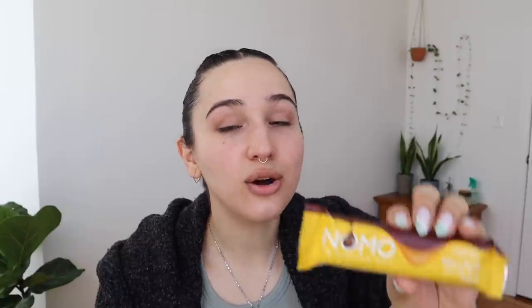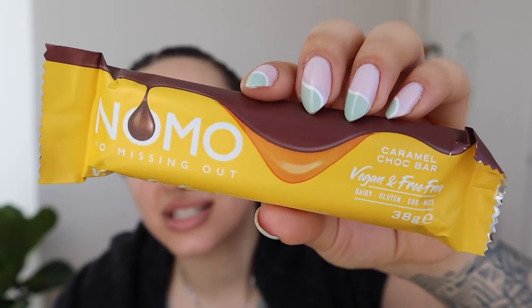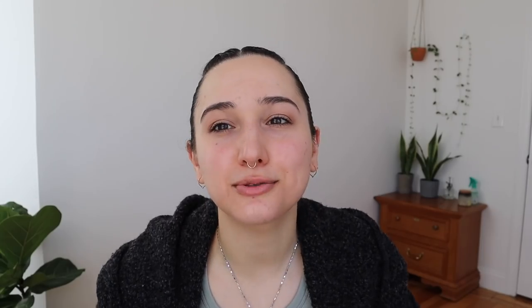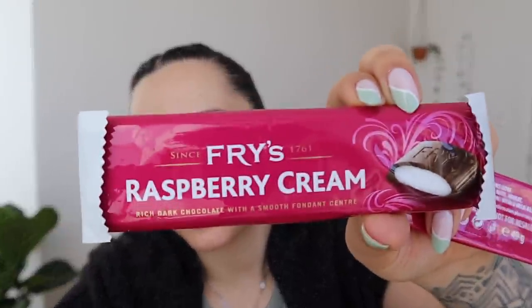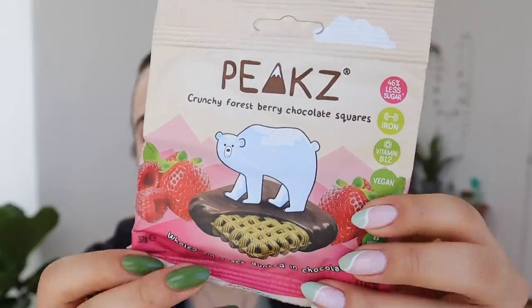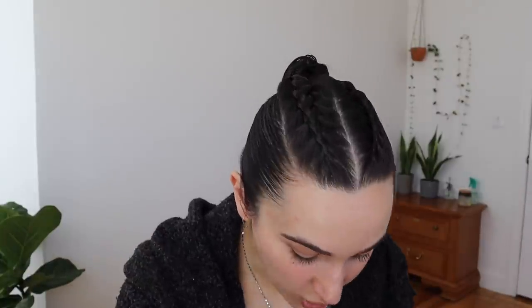We have No-Mo 'no missing out' — vegan and free from dairy, gluten, egg, and nuts — caramel chocolate bar. Then there are Fries raspberry cream: chocolate on the outside, raspberry cream on the inside. And Peaks — it looks like Life cereal covered in chocolate. And then there's a whole bunch of tea. Thank you so much to the subscriber who sent all of this!